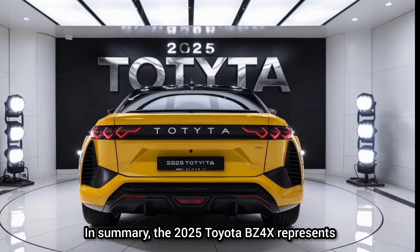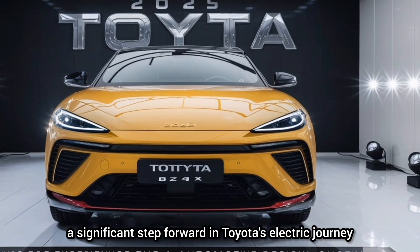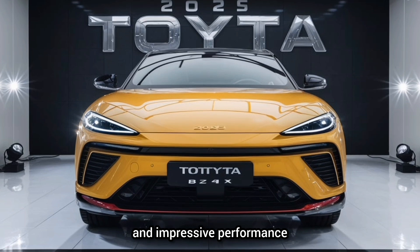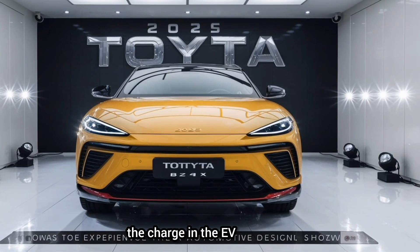In summary, the 2025 Toyota BZ4X represents a significant step forward in Toyota's electric journey. With its striking design, advanced technology, and impressive performance, it's clear that Toyota is committed to leading the charge in the EV revolution.